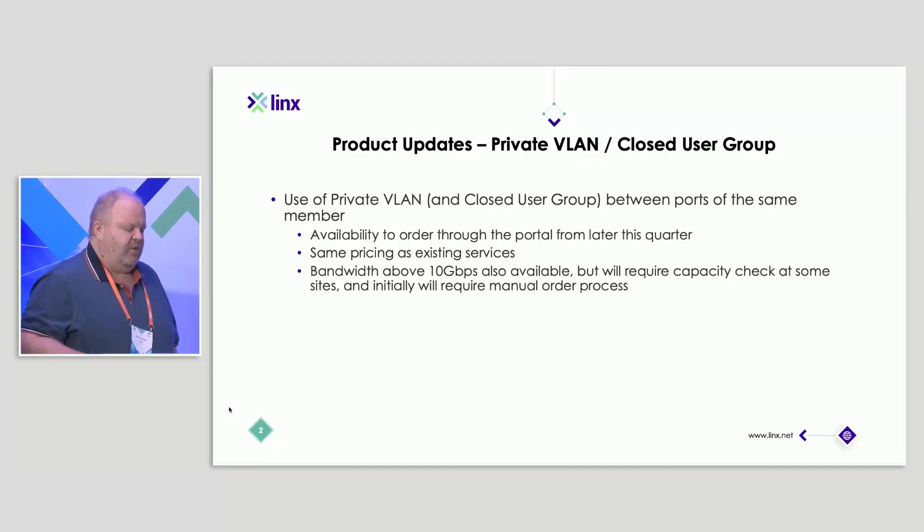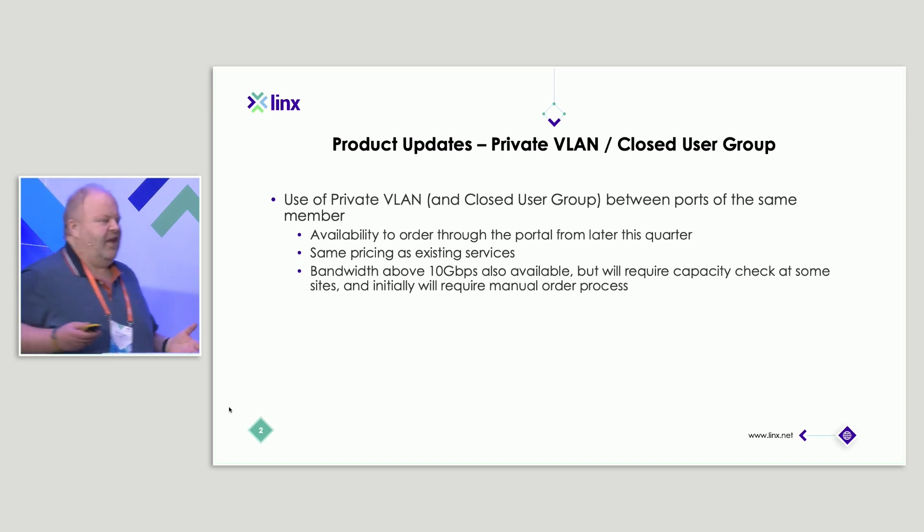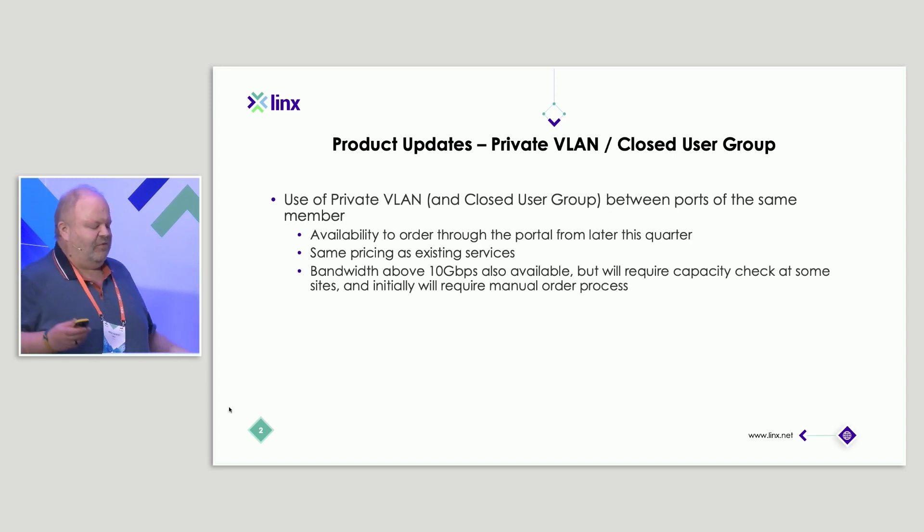The first one — I mentioned this already and we're getting closer to formally launching it — was really based on requests from members to make private VLAN available not only between two different members, but actually between two of your own ports in different locations. That's going to come soon. In theory, you could actually order it today. The way the ordering of private VLAN works currently on the portal, you kind of have to invite the second member. Obviously at the moment, if you just go and invite yourself, you can in theory actually order it and it will work. But we're improving the process, and once that's done we'll formally launch it.